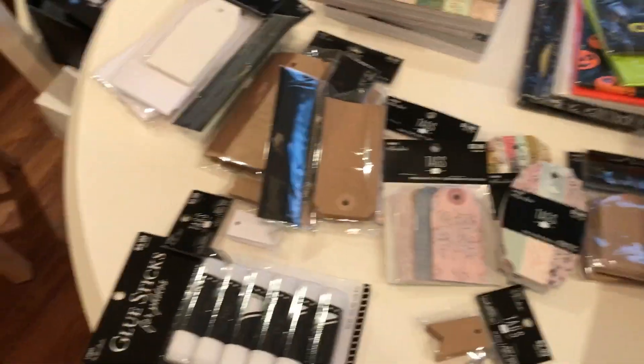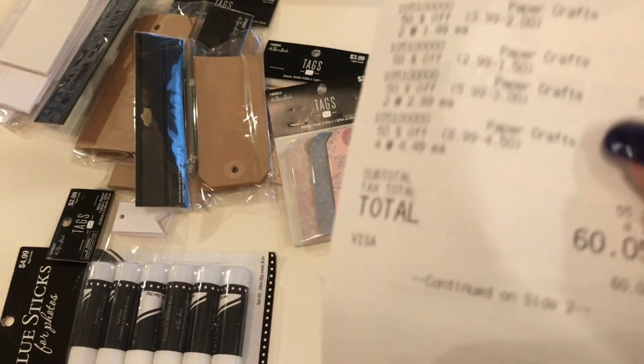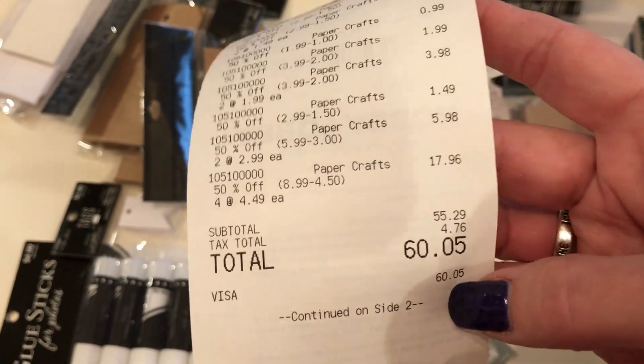I got all this and Robert's like, 'Do you have enough?' Every time I go it's like I don't need any more. He should know better by now. Hobby Lobby came to $60.05 and everything was 50% off.